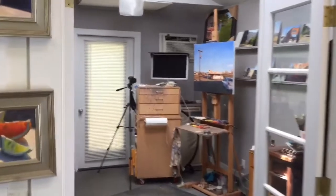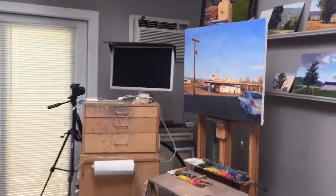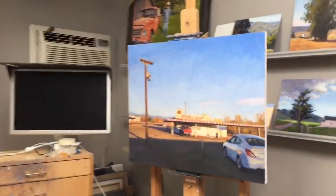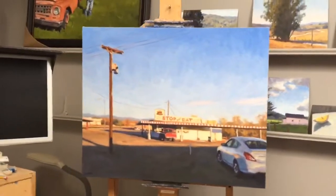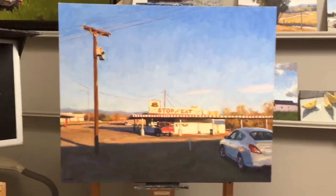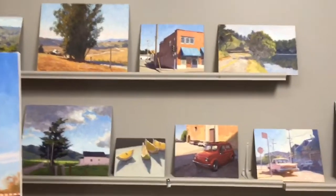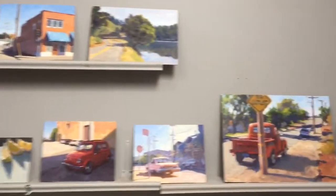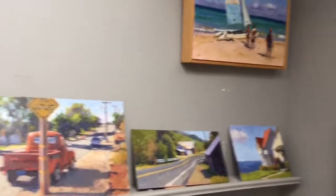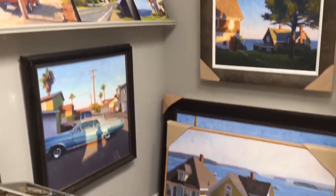In here is my main painting area. Here's my easel with this year's California Art Club Gold Medal Show painting. And here are some other recent plein air paintings, mostly from Marin County. And some other large paintings framed — commissions.